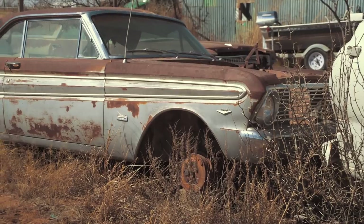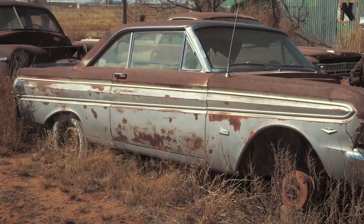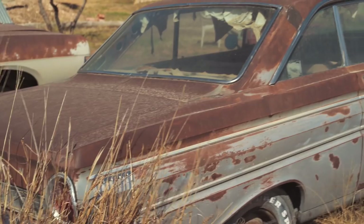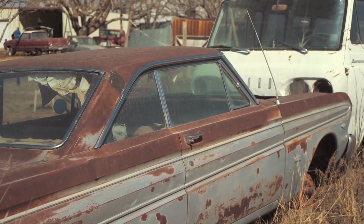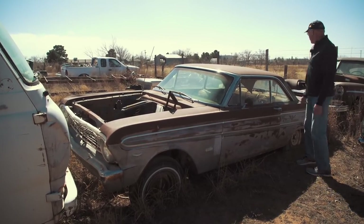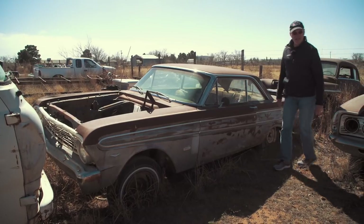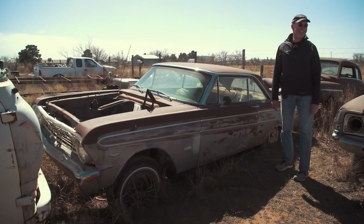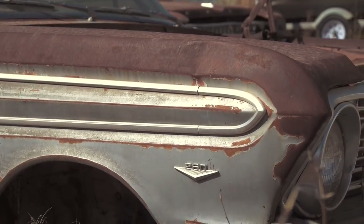I see a Falcon back here — a '64 Falcon Futura. It had a 260 V8, but I put a 289 in it. It had a floor shift? No, it was automatic. I got pulled over several times. This was your car? That was my very first car. How old were you? Eighteen and a half. Paid $150 for it. What do you want for it now? At least $1,300. You only paid $150! I know, but it's sentimental value. And I have the hood — I have everything for it. We've got 25 motors.